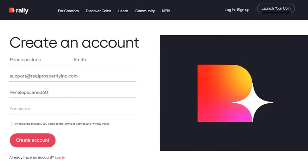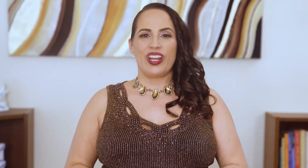My Rally name is PenelopeJane360. Once you've found a username that works, choose a password. I recommend taking a moment now to save your login info — especially which email address you used, your username, and your password so you don't have to remember them. Then check the little box to agree to their terms of use and privacy policy and click create account.